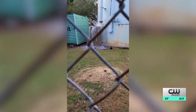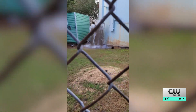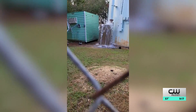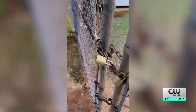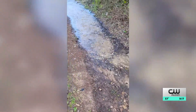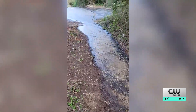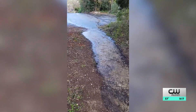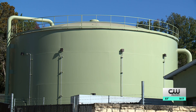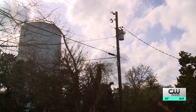When the overflows first started, the general manager says workers made a repair. But days later, squirrels again damaged the line, leading to another overflow. Workers then replaced the copper line with an updated fiber line, but cutting off communication during installation resulted in even more overflows.